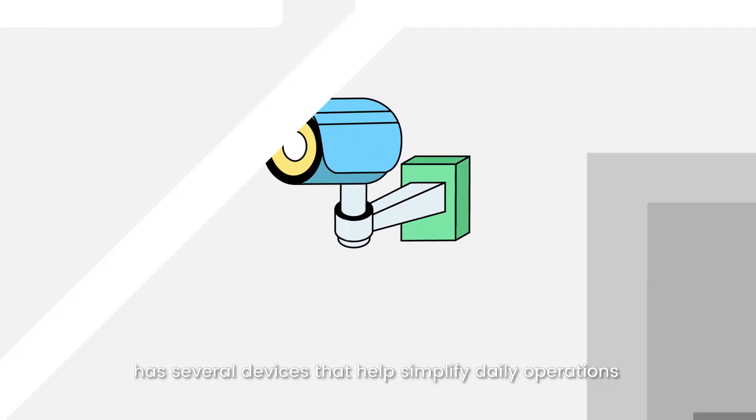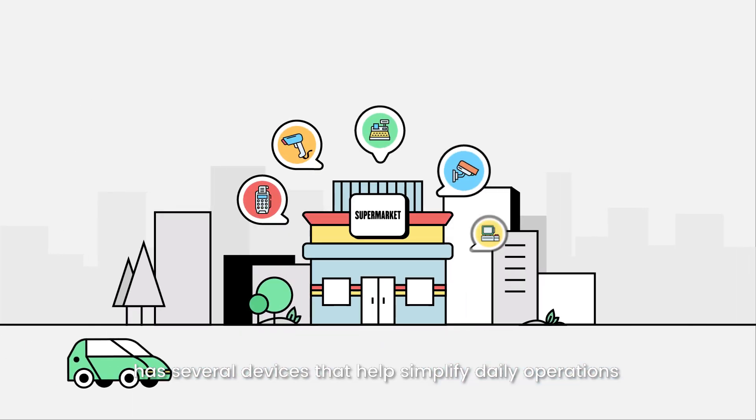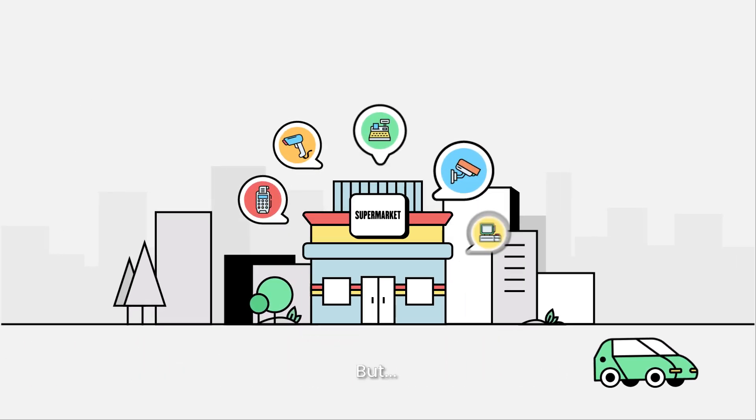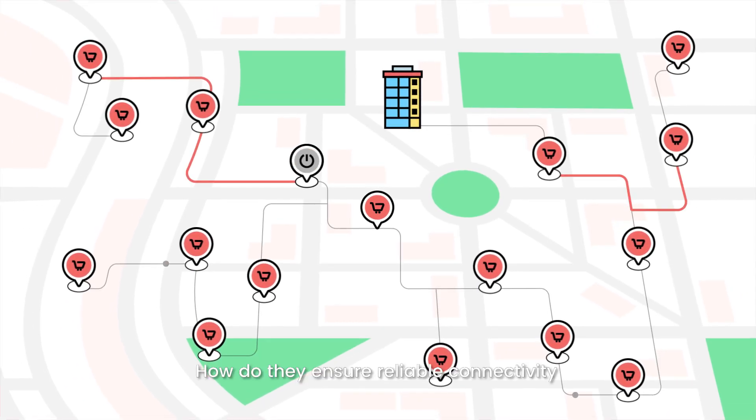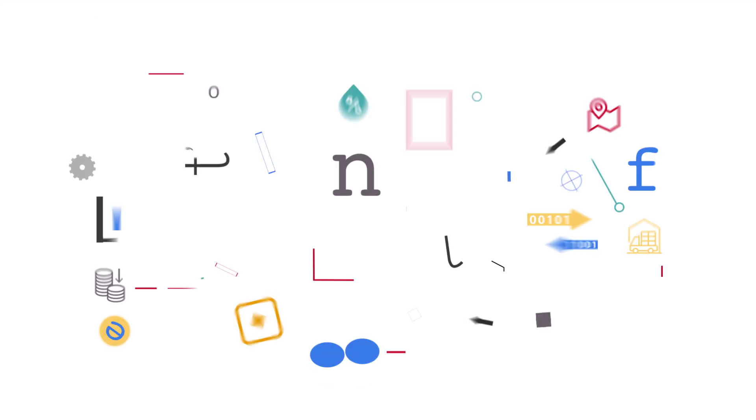Do you know your neighborhood mini market has several devices that help simplify daily operations? But when there are hundreds of stores in a city, how do they ensure reliable connectivity without breaking a sweat? Let's find out!